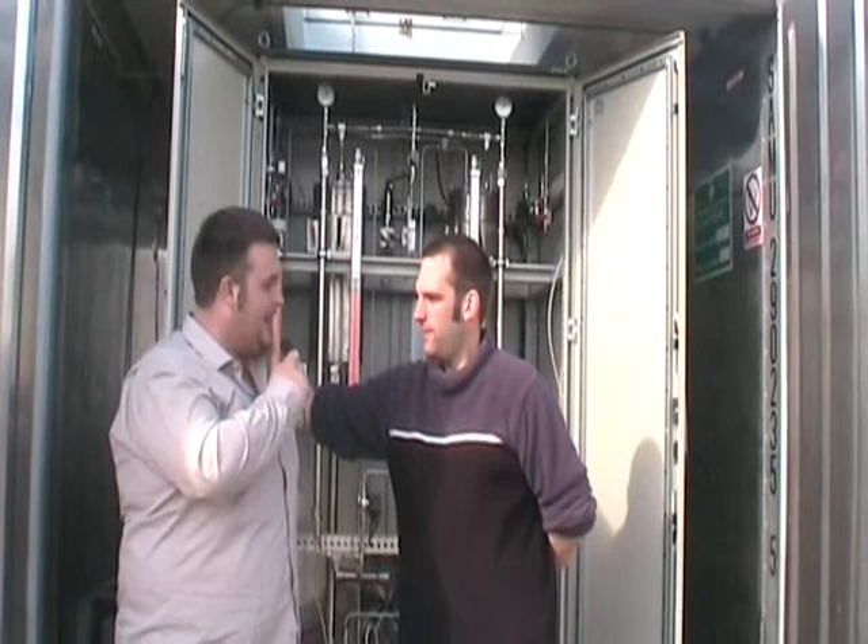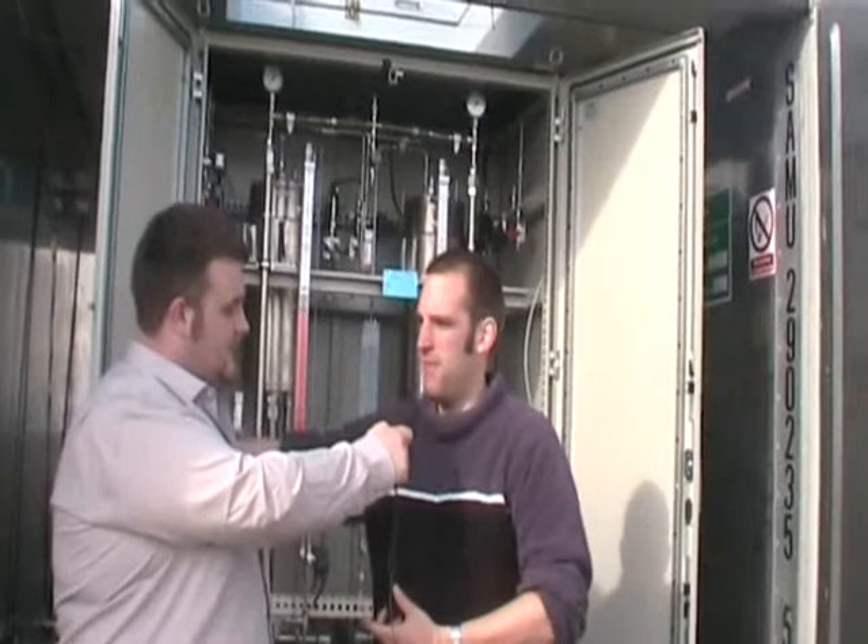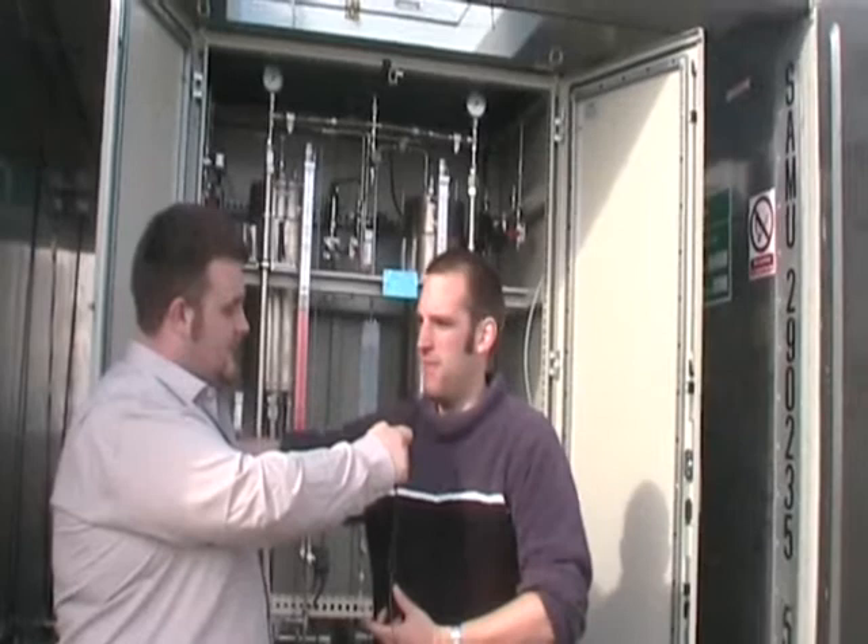Can you tell us a little bit about what this electrolyser here behind us is doing? The electrolyser you see behind us here — when it's switched on — converts the energy from the wind turbines over there. Any spare energy we have from them, it converts that into hydrogen gas, which we store in tanks around the corner here.